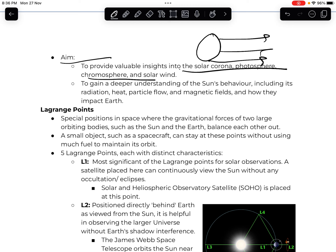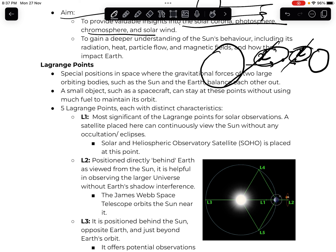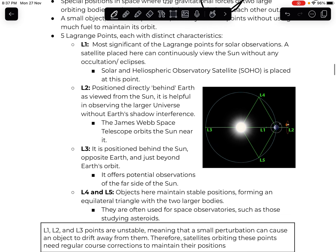Whatever object remains at the Lagrange points can maintain its orbit without any specific fuel requirement. There are 5 Lagrange points. The L1 point is located between the Earth and the Sun and is the most significant. It allows uninterrupted observation of the Sun since there is no interference from Earth's shadow, and this is where Aditya L1 has been placed in orbit.